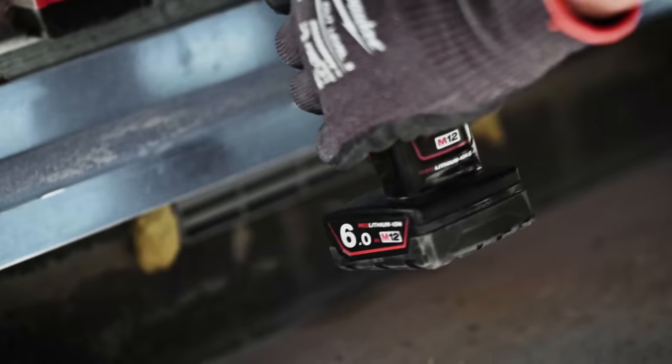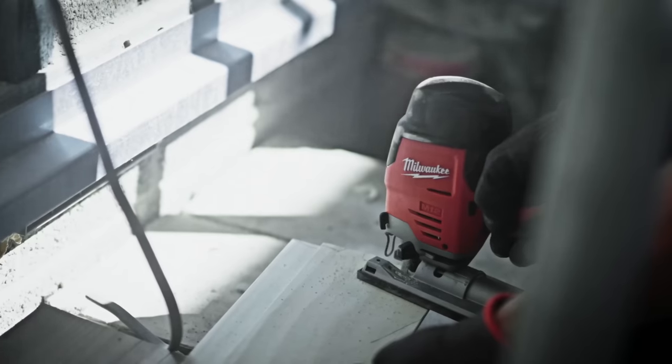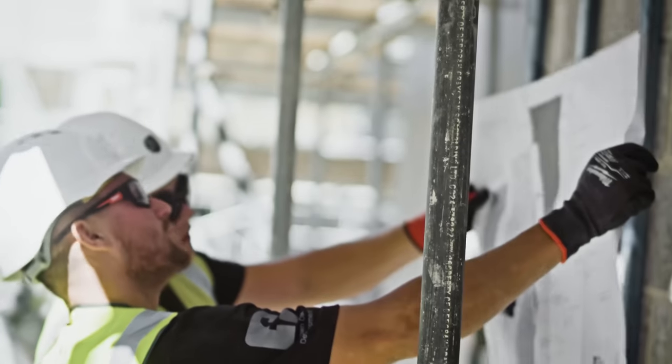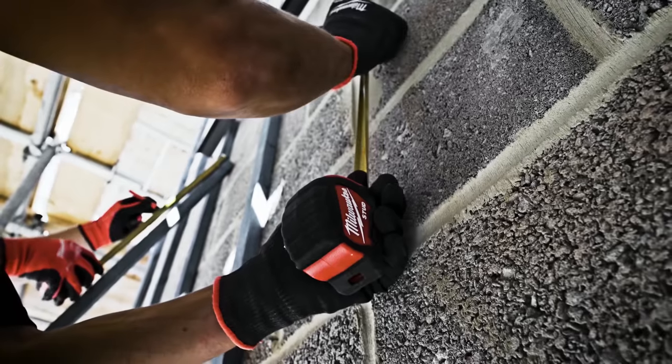One of my favourite tools has to be the M12 jigsaw. It's compact, I can get into confined spaces and make accurate cuts. Everything Milwaukee develops is for the trade. We know we're going to have the versatility and the performance to deliver these next-level projects.